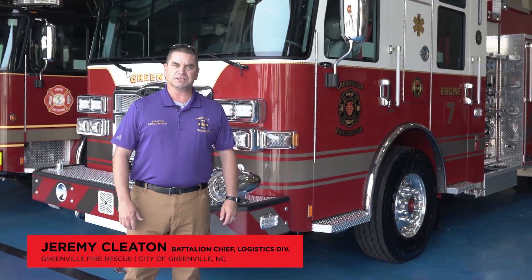My name is Jeremy Cleeton. I'm with the City of Greenville, North Carolina, Greenville Fire Rescue Department. I'm the battalion chief in the logistics division.